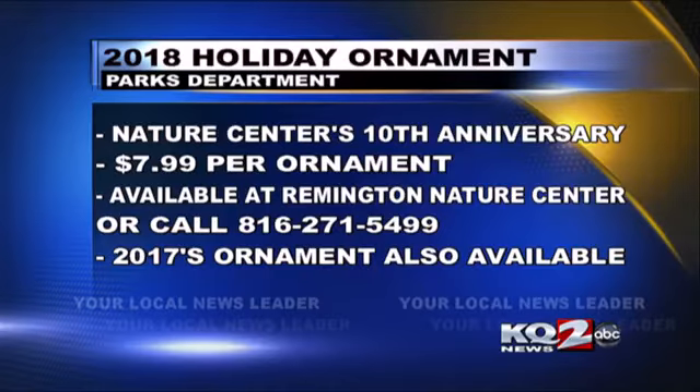If you aren't sure how to get them, these are going to be $7.99 each, and they're available at the Remington Nature Center. You can call us at 816-271-5499 — we can hold them for you, we can ship them for you, but they are available at the Nature Center. We're open every day except Christmas Eve and Christmas Day. So if you are a procrastinator, this would be a fantastic gift — it's already beautiful, doesn't really need much, just a Merry Christmas or a Happy Holiday.